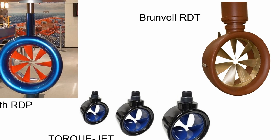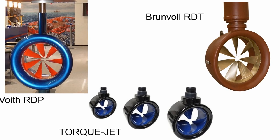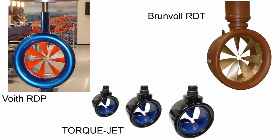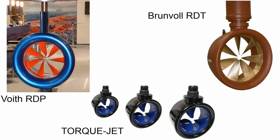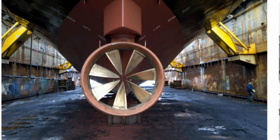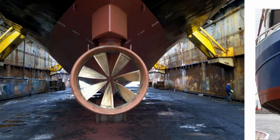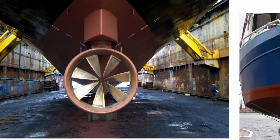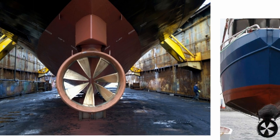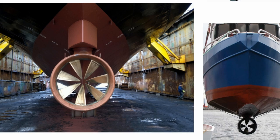The leaders of this technology in production are currently Voith with the RDP line, Brunval with the RDT line, and Rotorq with their TorqueJet line. Both Voith and Brunval are targeting the larger craft markets, though they support smaller models when there's demand. The TorqueJet is primarily designed for smaller craft, with larger models being developed as demand increases.